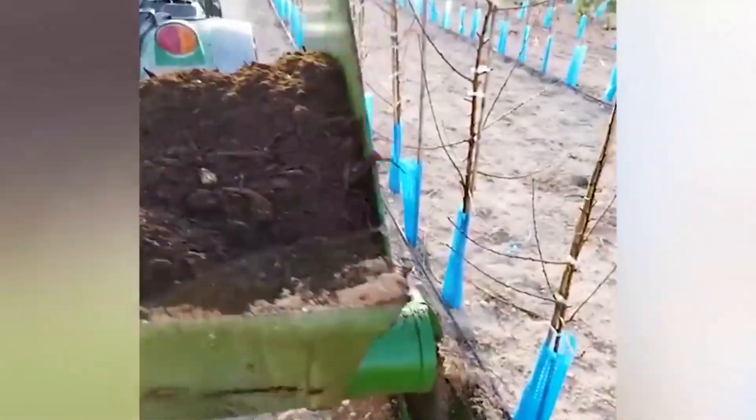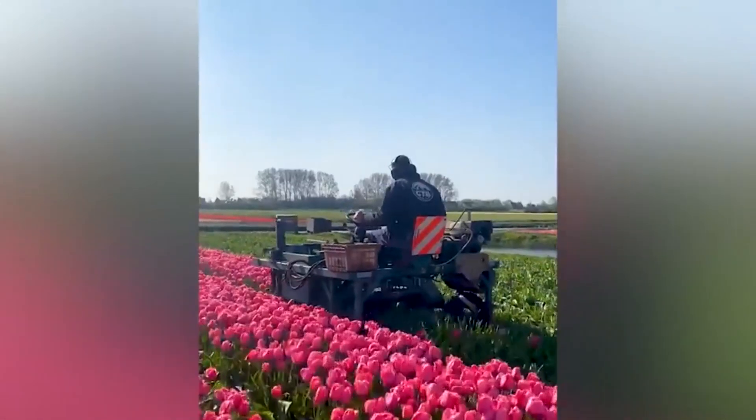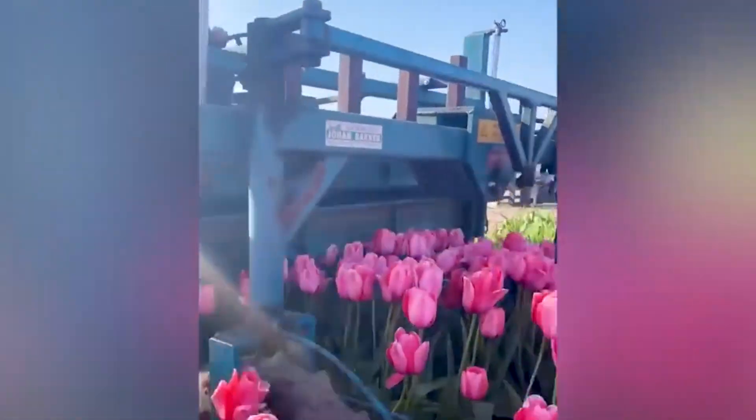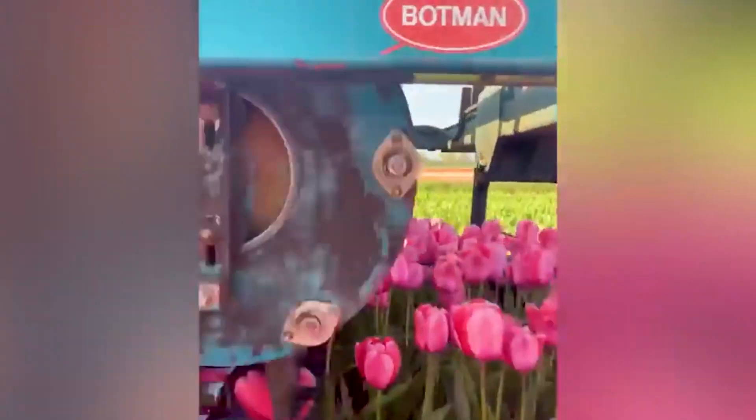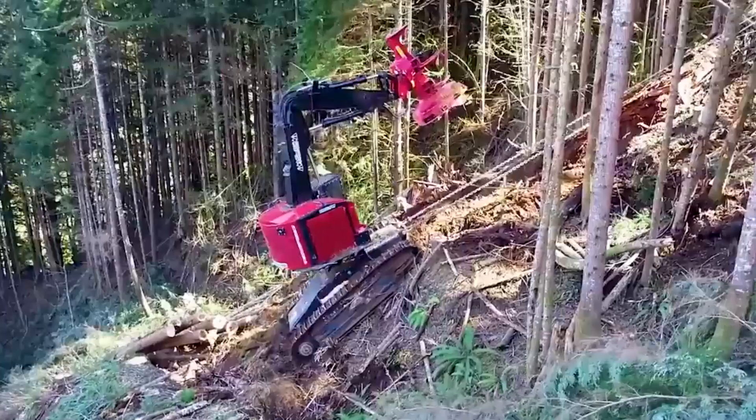Ever pondered the reason behind the fact that they only cut tulip flowers? Not only are tulips used for decoration, but they are also consumed as food or utilized as medicinal herbs, and it is important to retain the bulbs for propagation.